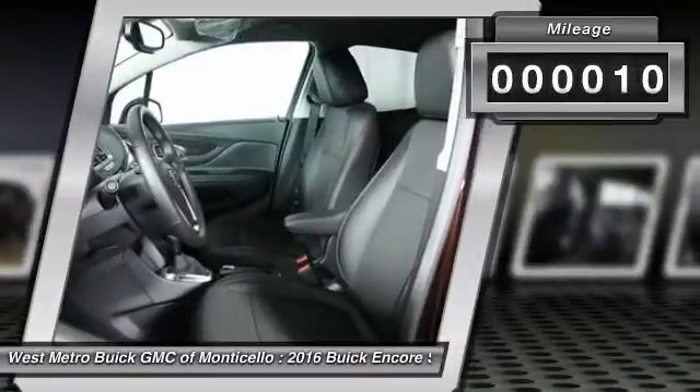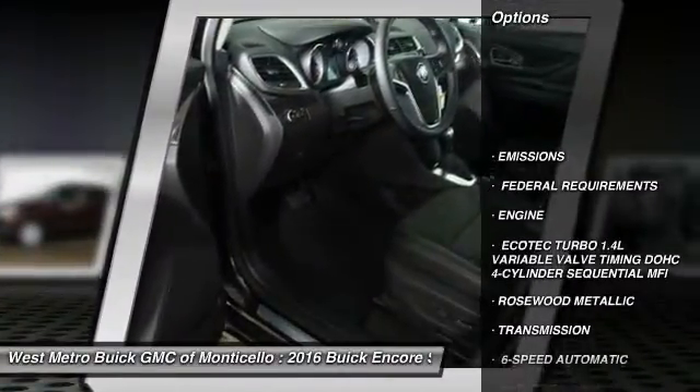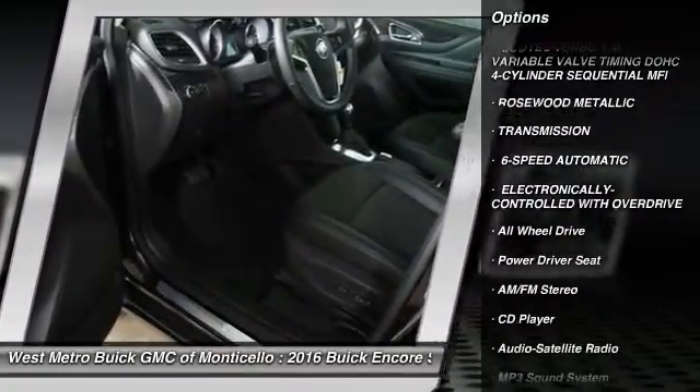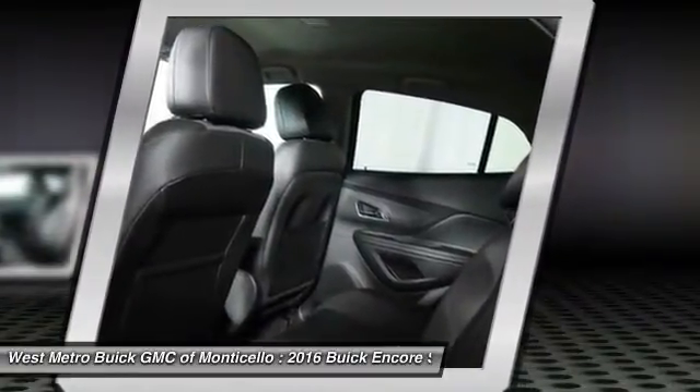This vehicle has less than 100 miles. Here are some of this vehicle's great options: anti-lock braking system, traction control, all-wheel drive, Bluetooth wireless data link for hands-free phone, front air conditioning.